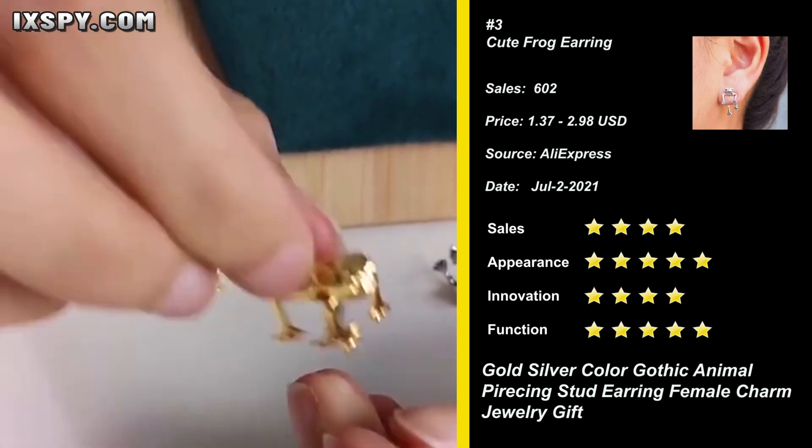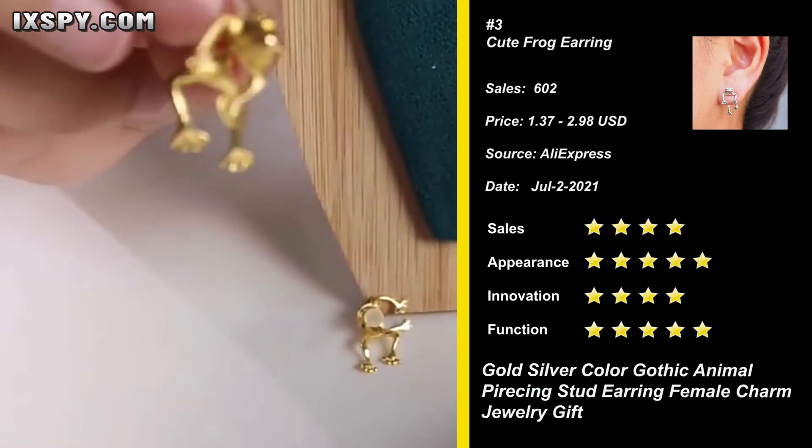Protruding eyes and mouth make the tree frog look realistic. An amazing gift for someone you care for — a lover, your girls, and so on. Try it now.